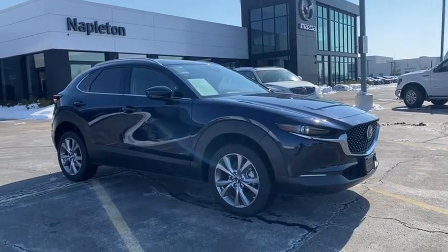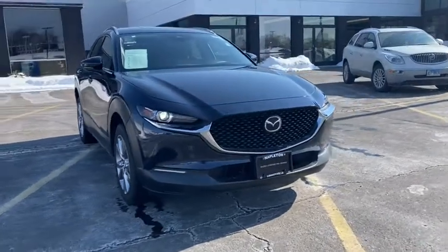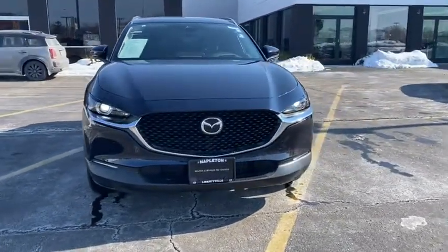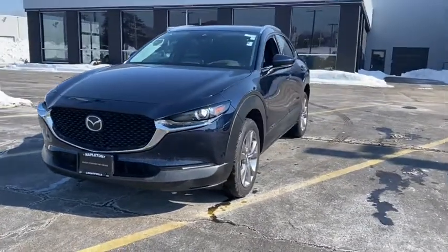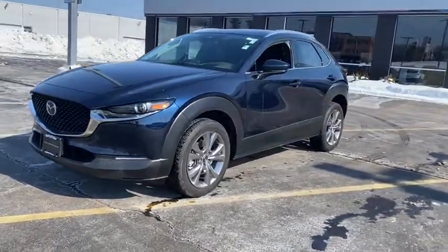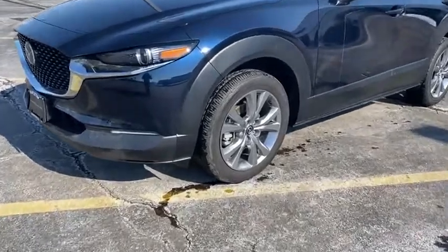Make a great choice today with the 2020 Mazda CX-30. The Mazda CX-30 packs a lot of punch in this subcompact SUV. The exceptional interior provides high-quality materials, cutting-edge technology, and ultimate comfort. This vehicle has less than 4,000 miles.